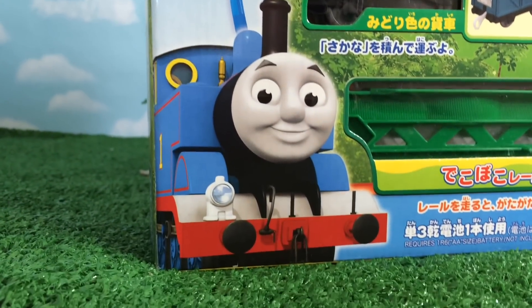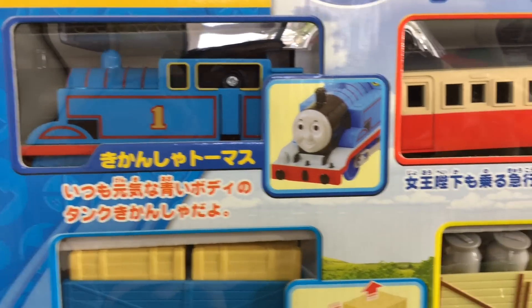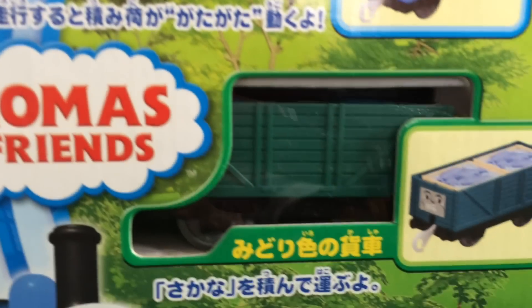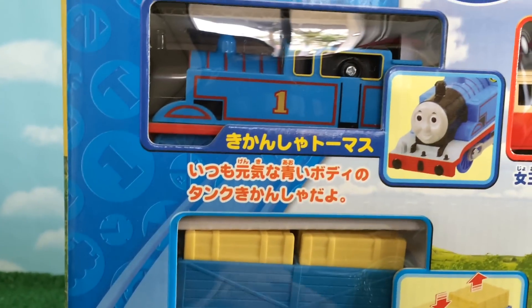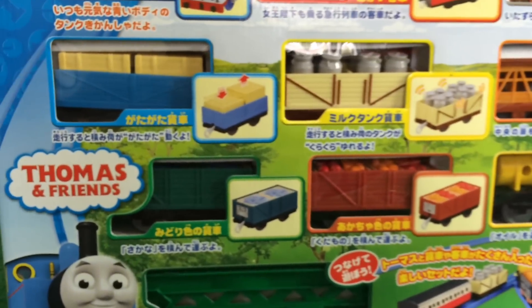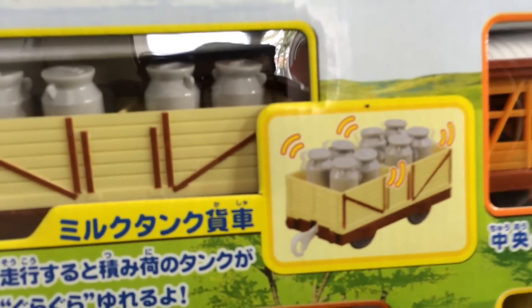Please check out the channel here. This is an international Thomas and Friends toy train set — an Asian one. Thomas comes with one, two, three, four, five, six, seven, eight cargo cars in this Thomas and Friends play set. It's a motorized one, like track master, and it's going to be really interesting and challenging to see how Thomas can drag all of them together.